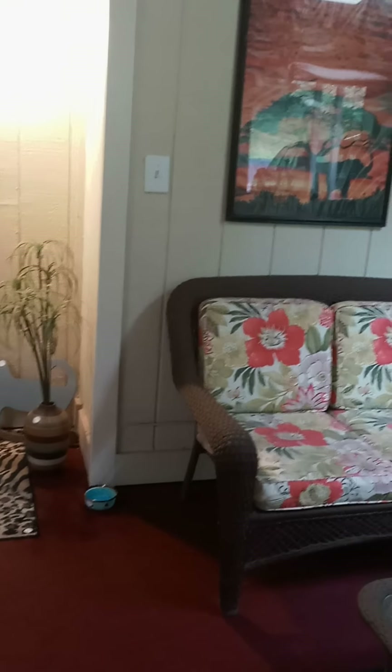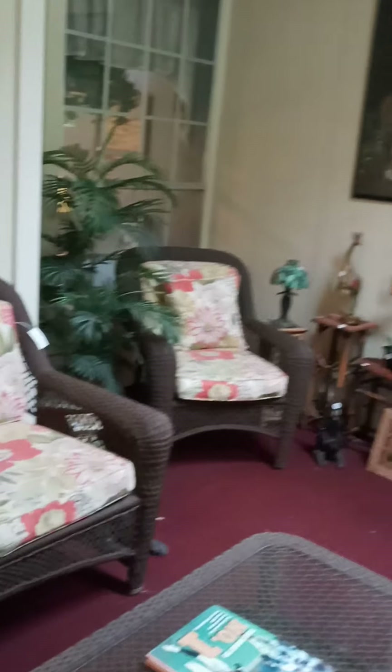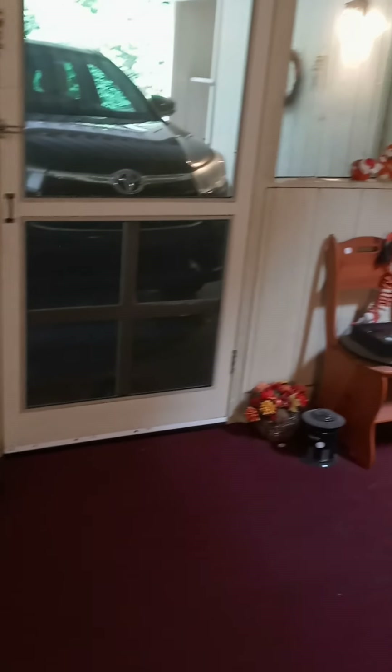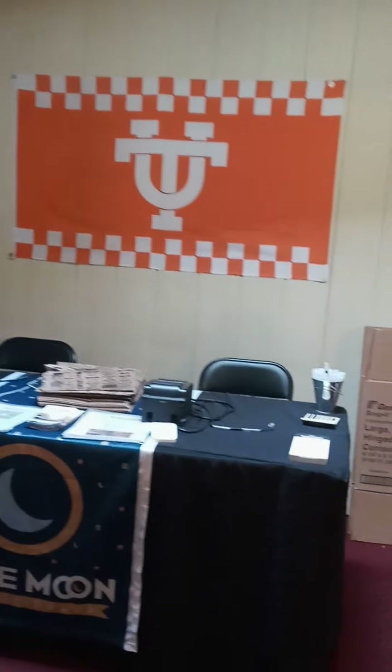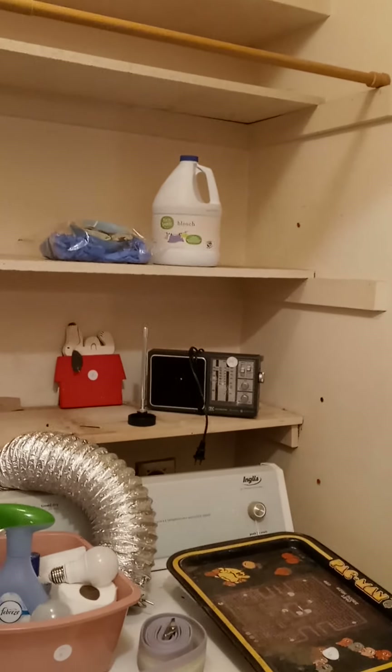As we step outside onto the screened porch you see this great wicker furniture. Lots more decor, a trunk, artwork, and a whole lot of Vol gear for the UT fans. This is also where we're going to have our checkout station. We've got a great washer and dryer for sale, and we always have those chemicals and light bulbs that you need — you can pick them up for a great deal.